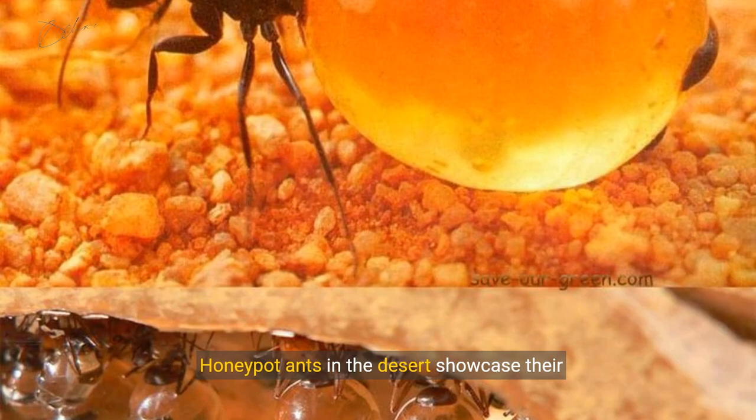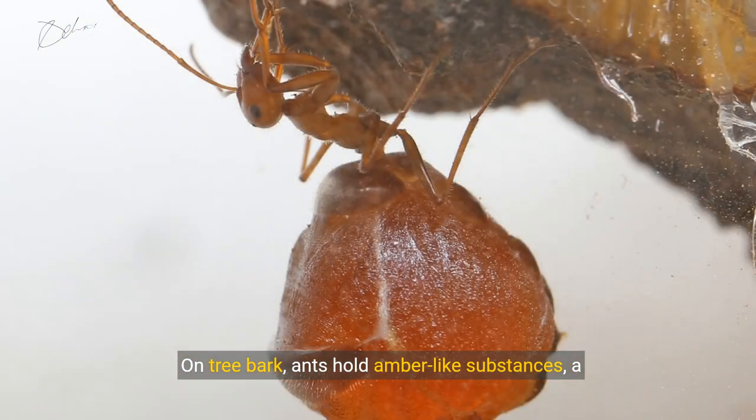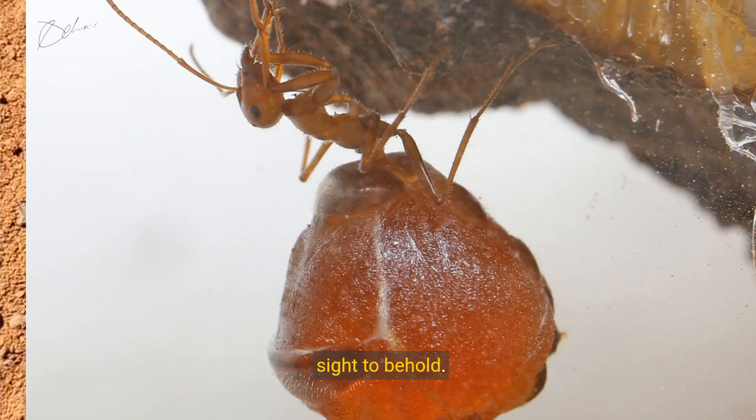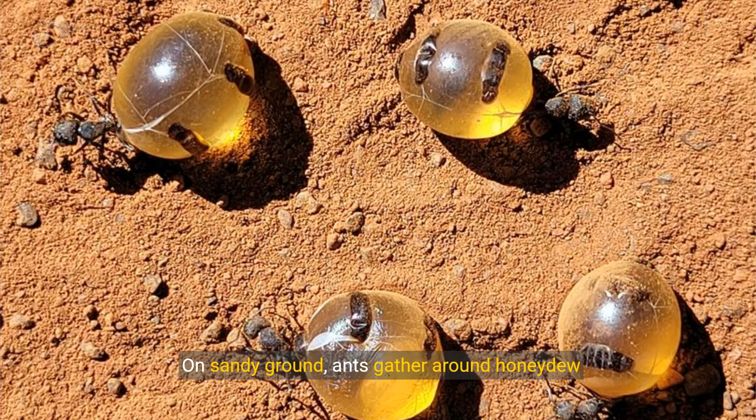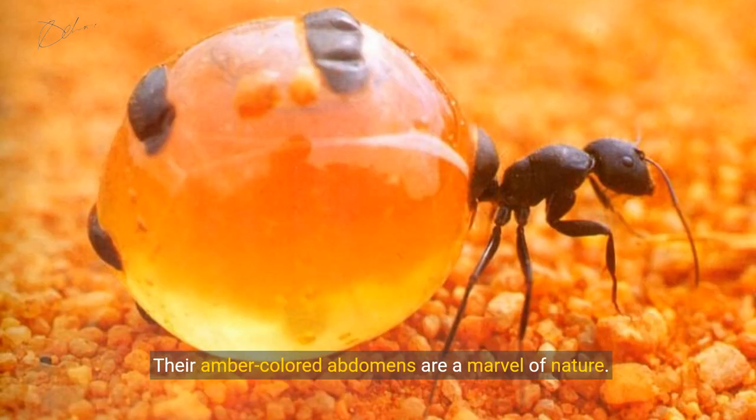Honeypot ants in the desert showcase their remarkable storage abilities, as their amber-colored abdomens glisten in the sunlight. On tree bark, ants hold amber-like substances, a sight to behold. On sandy ground, ants gather around honeydew droplets, their amber-colored abdomens a marvel of nature.